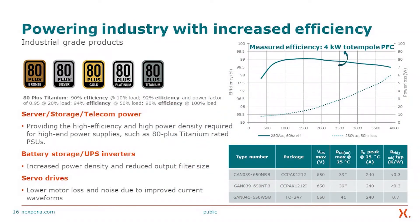Looking at industry efficiency benchmarks, these products deliver in excess of 99% efficiency as tested in a 4 kW totem pole PFC configuration. The 80 Plus standard defines industrial-grade power supply tiers, and gallium nitride power technology targets the highest tier: 80 Plus Titanium. This requires 90% efficiency at 10% load, 92% efficiency with power factor 0.95 at 20% load, 94% efficiency at 50% load, and 90% efficiency at 100% load — all met by this power gain technology.